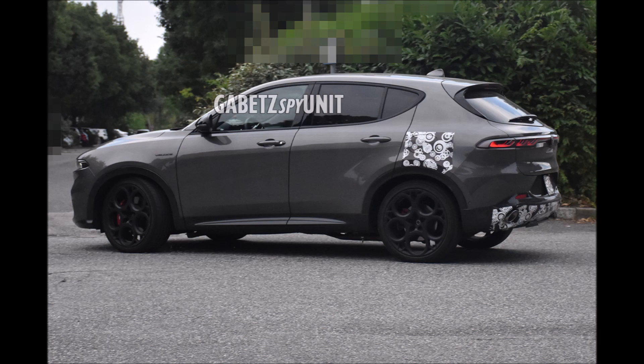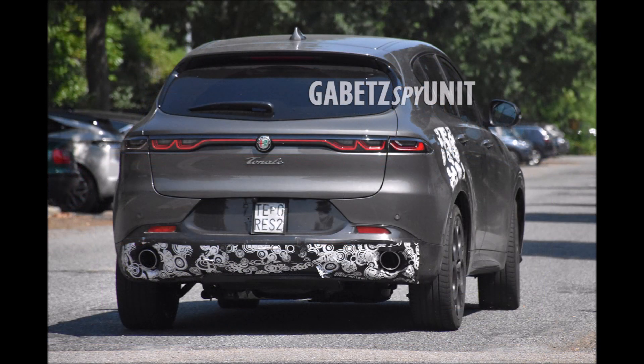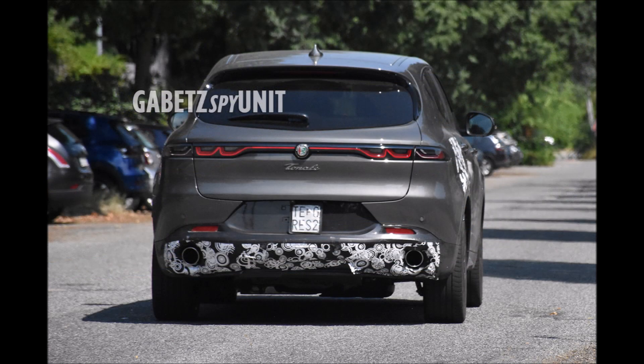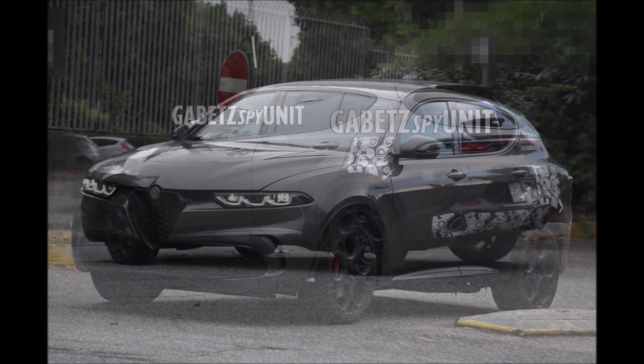The first Alfa Romeo Tonale versions debuted back on February 8th. This plug-in hybrid will be very similar to the other versions of the SUV presented, but the obvious change is the presence of an electric charging flap. Looking at both the driver and passenger rear quarter panels, you'll see camouflage on both sides, showing a charging or fuel door on each side — so we may have two doors, one for the plug-in and one for the fuel.